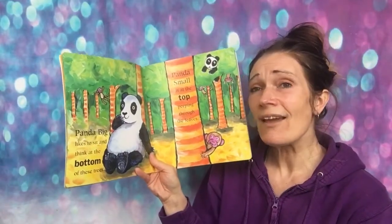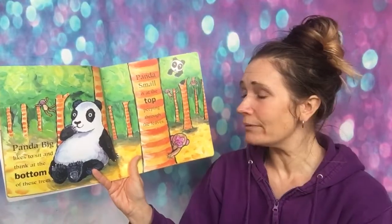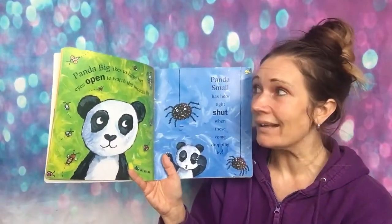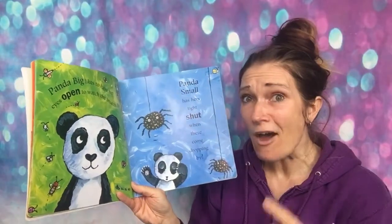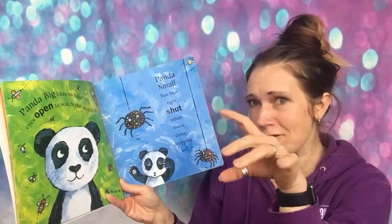Panda big likes to sit and think at the bottom of the trees. Panda small is at the top, peeking through the leaves. There she is. Panda big likes to have her eyes open to watch the insects fly. Panda small has her eyes tight shut when these come dropping by.